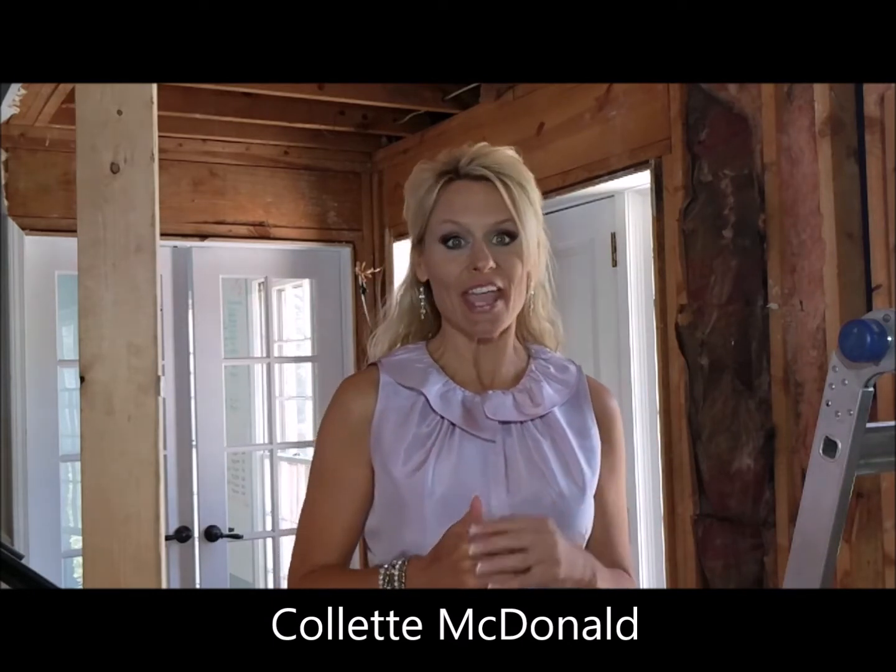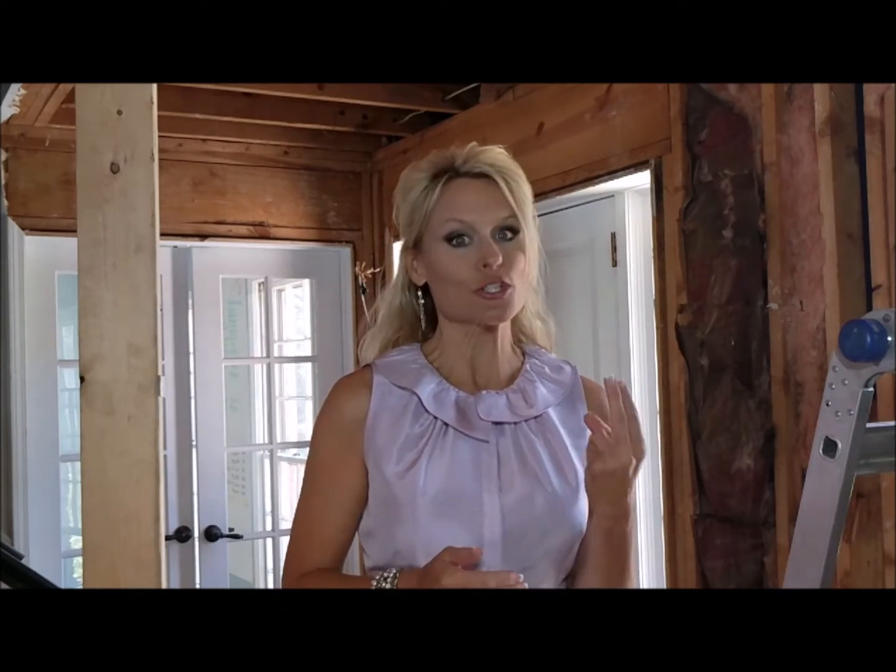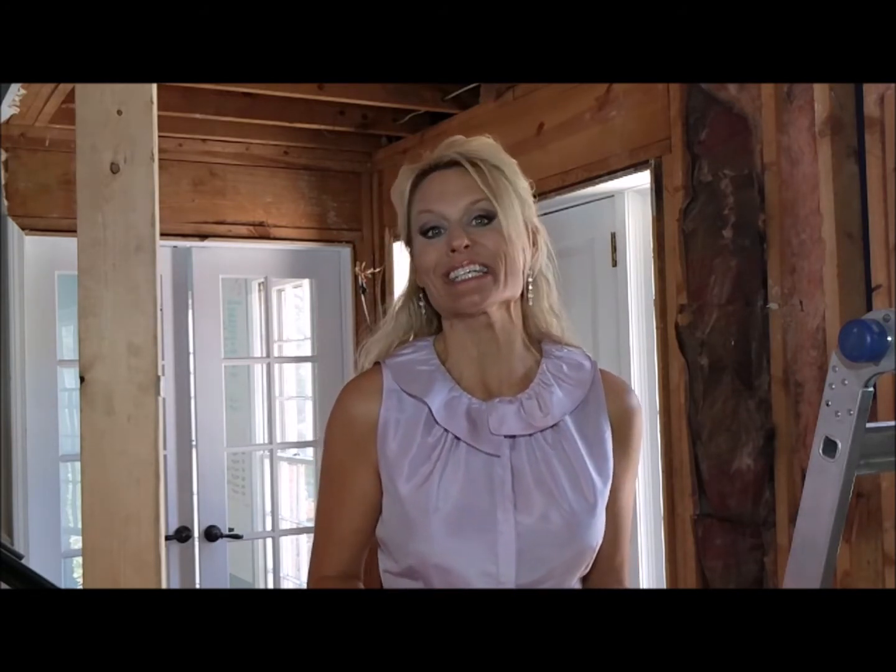Welcome to episode 8 of Renovation Reality here in Brookhaven, Georgia. We're at the eighth episode, which means we're two months into it. Remember when we started this project, the contractor said between four and six months — well, that would mean we're halfway there, right? Well, not quite. I'm going to show you this week a few more snafus that we've hit and what we're doing to deal with them, so make sure you watch it all the way through.